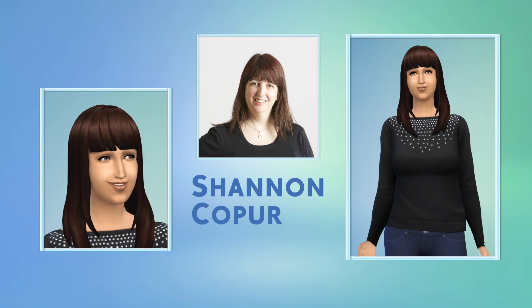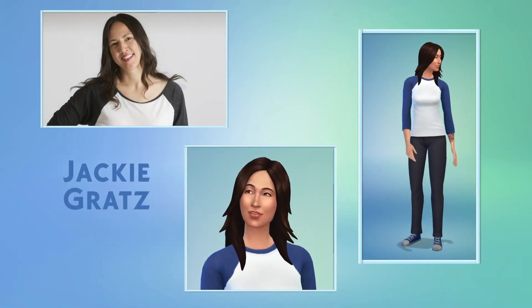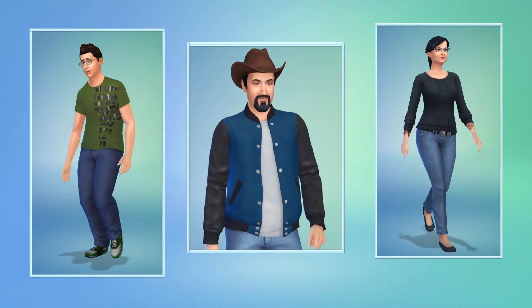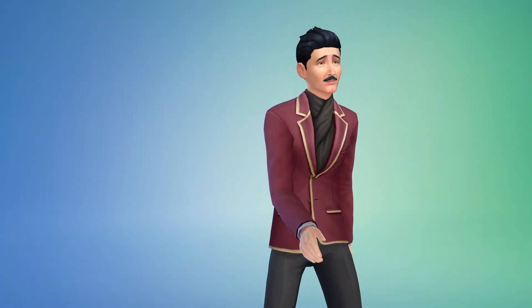But in The Sims 4, Create-A-Sim is about more than just how my Sims look. It's here where I decide how my Sims sound, move, and behave. I can choose how they walk — look at that strut, check out his swag.